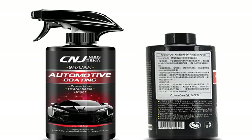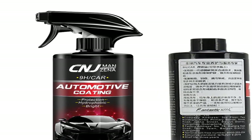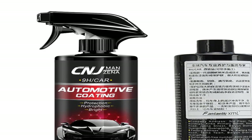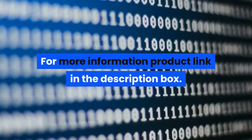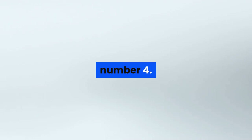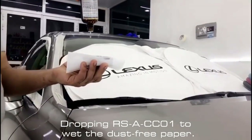Automotive nano coating liquid ceramic spray coating, car polish spray sealant, top coat, quick nano coating 500 milliliters, car spray wax. For more information, product link in the description box.